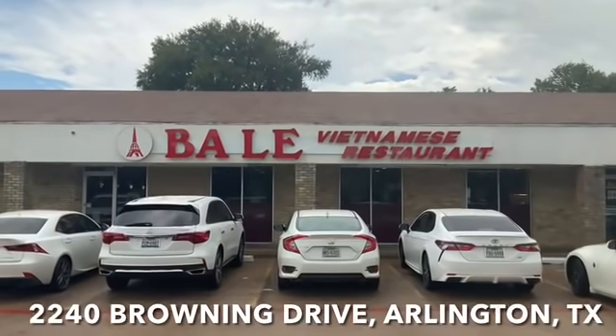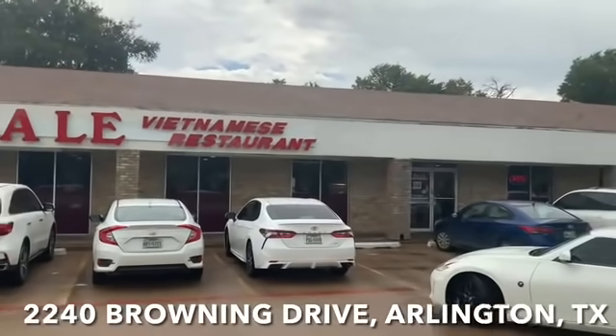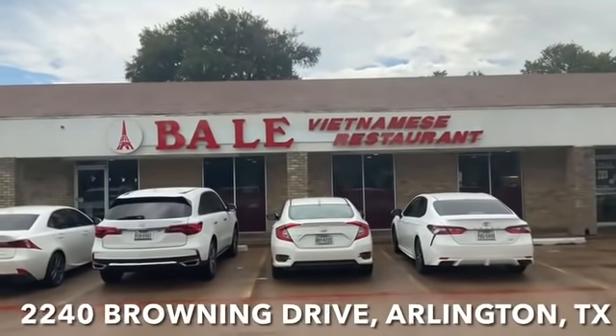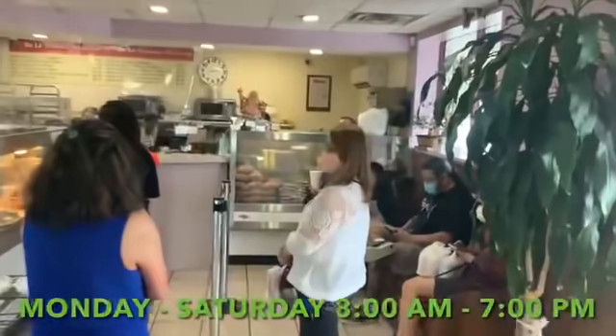Hi, welcome to Kat Pi Food. Today we're doing Vietnamese food at Ba Le Vietnamese Restaurant at 2240 Browning Drive, Arlington, Texas. They are open seven days a week from 8 a.m. to 7 p.m.